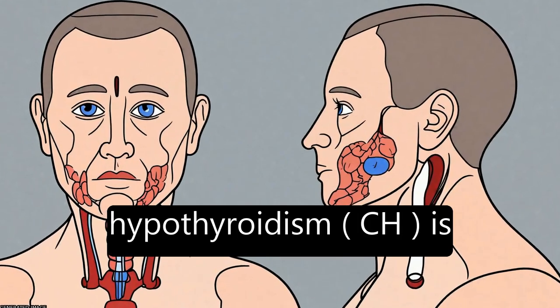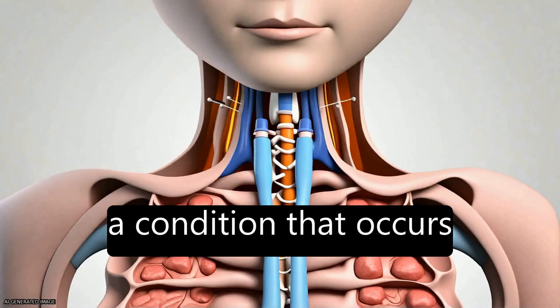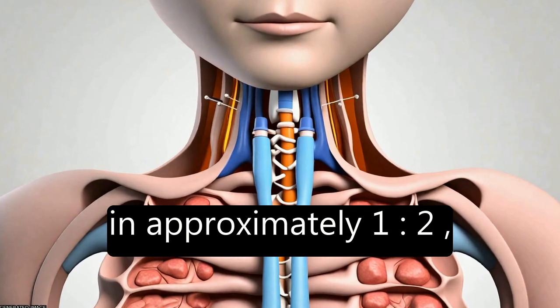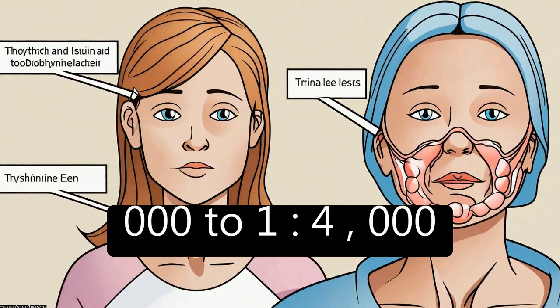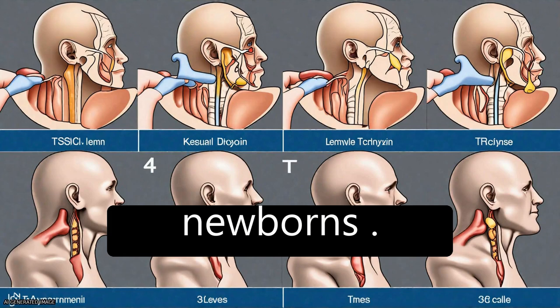Congenital hypothyroidism, CH, is a condition that occurs in approximately 1 in 2,000 to 1 in 4,000 newborns.